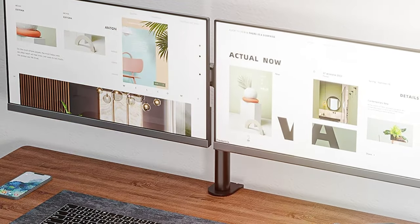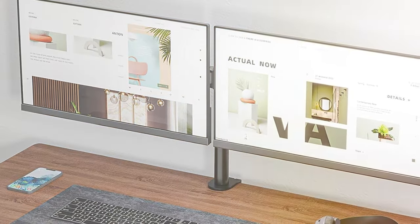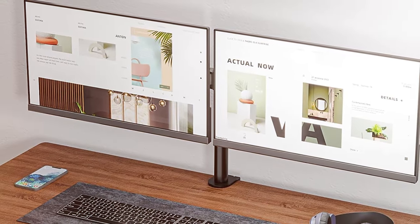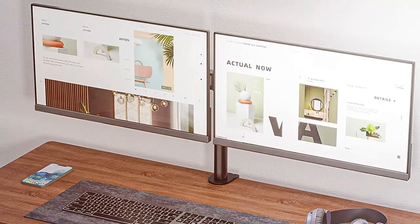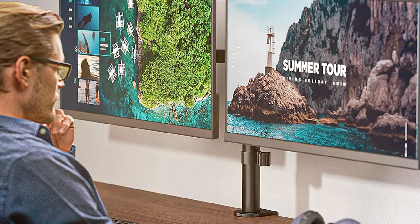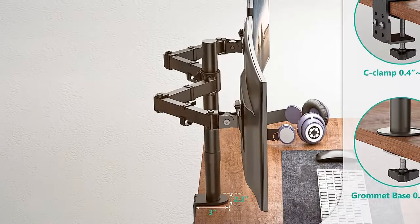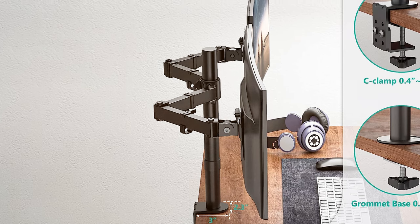The desk clamp and grommet base provide options for mounting to suit your setup. Whether you're a professional gamer or multi-tasker, the WALLI M002 Dual LCD Monitor Fully Adjustable Desk Mount Stand will revolutionize your workspace. Enjoy a more ergonomic and clutter-free environment while enhancing your productivity with this exceptional monitor stand.